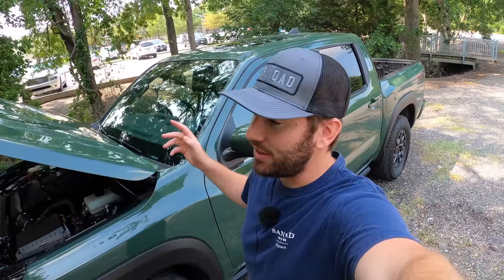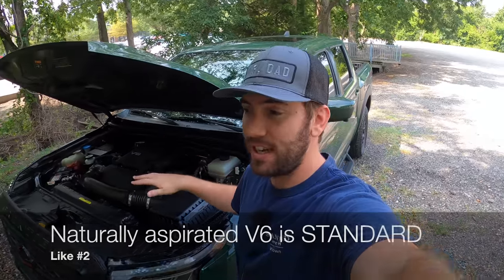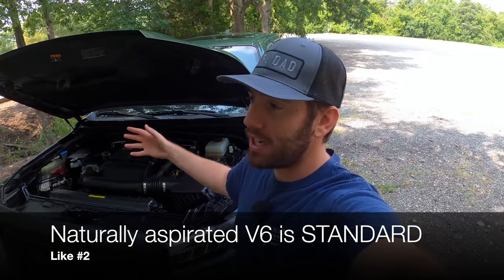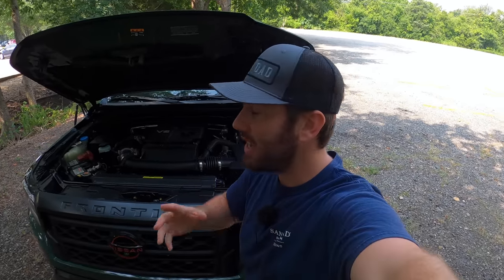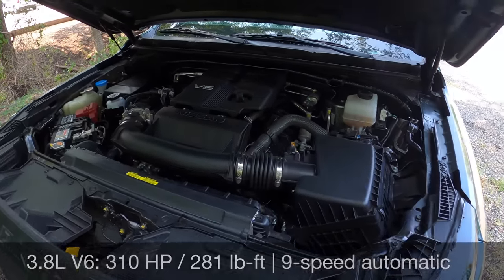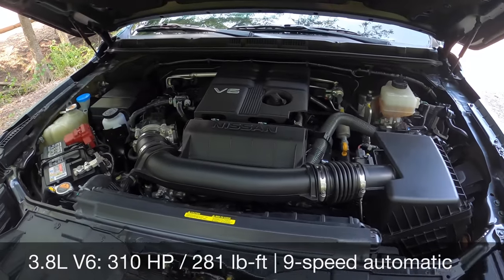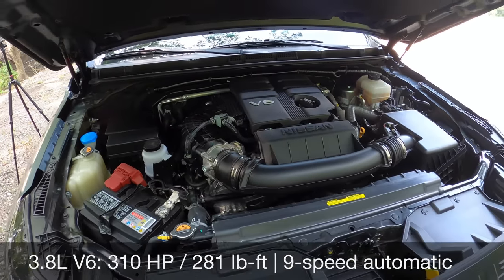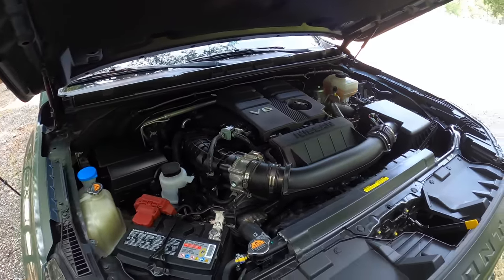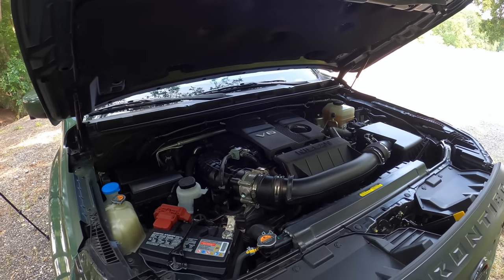The next thing I actually love is that Nissan gives us this V6. They didn't go to a small turbo and didn't really change anything — they carried over the 3.8-liter VQ V6 after adding it to the last generation. It has best-in-class power at 310 horsepower and 281 pound-feet of torque, paired with a nine-speed automatic transmission. It drives smooth and gives you good power for a midsize truck.